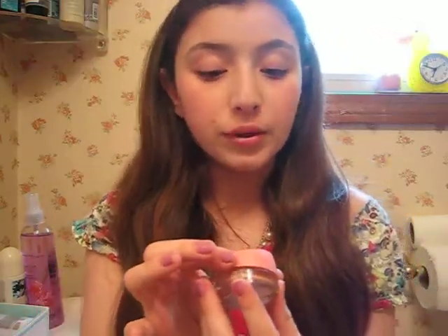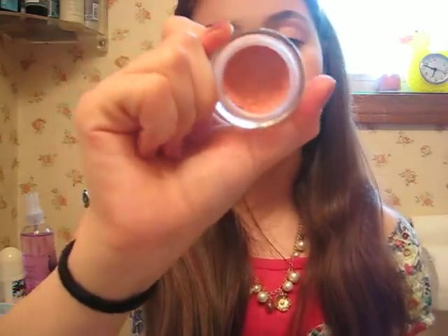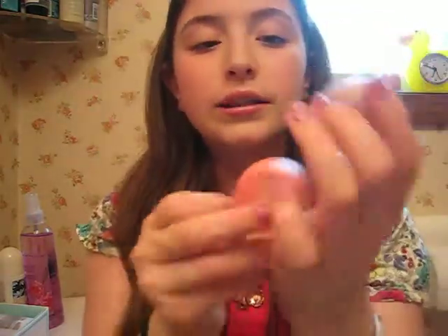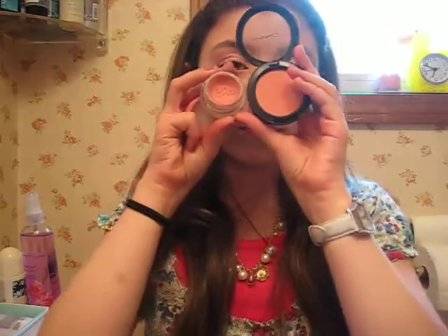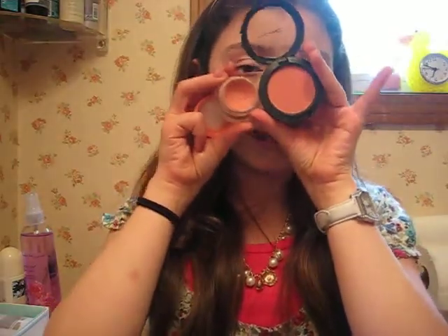Next is my Maybelline Dream Mousse Blush in number 20, Peach Satin — and it's gorgeous. I love these in general. I really like these because I use this as a base for my blush so it lasts throughout school. And what I use on top of that is my MAC Sheer Tone Shimmer Blush in Spring Sheen — I got this in one of my haul videos. It's a really pretty peach color and these look really nice together. It lasts a long time.